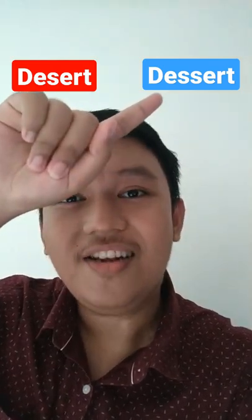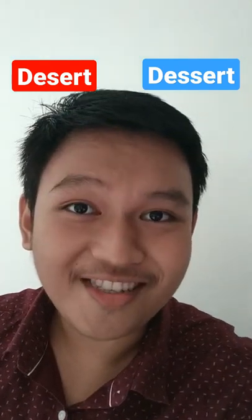Well, this word is pronounced desert, while this word is pronounced dessert. Can you hear the difference?